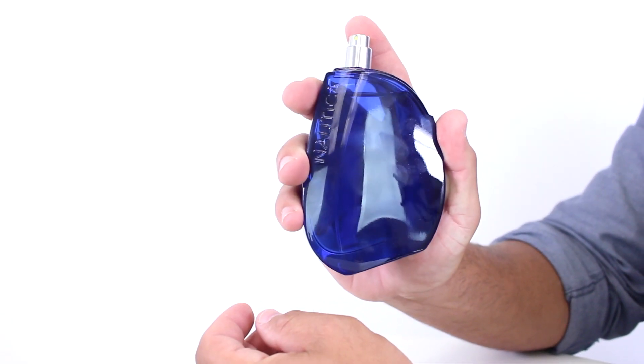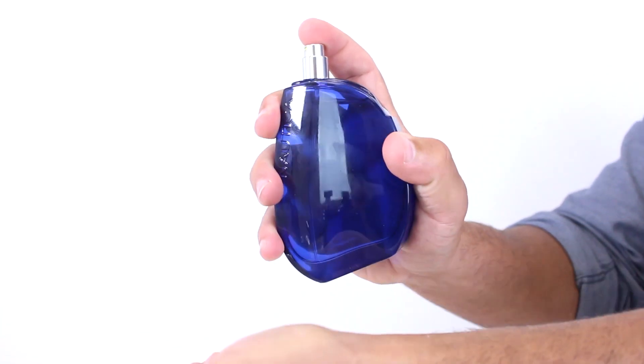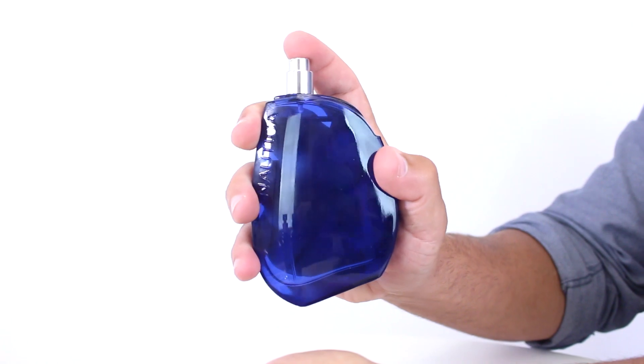Marine notes mix with yuzu, mint and violet leaf, as well as supporting notes, to create a really solid summer fragrance with moderate longevity and sillage, making it a great workhorse fragrance especially if you prefer sportier scents.